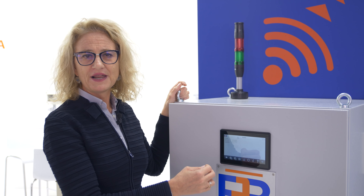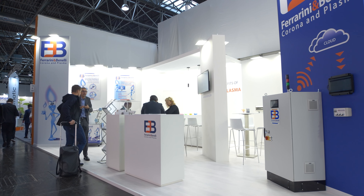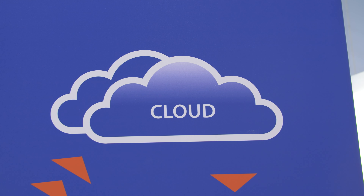Or you can connect the generator to the cloud and use our FB cloud platform. Thanks to the connection to the cloud, the customer can use our FB cloud platform.